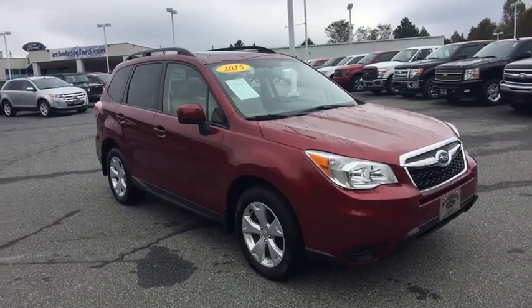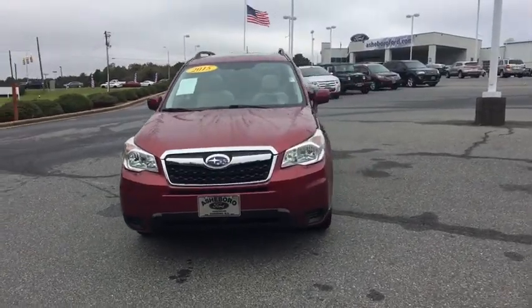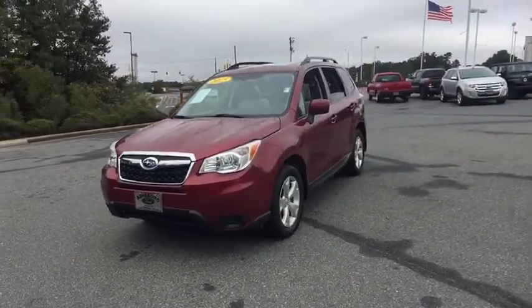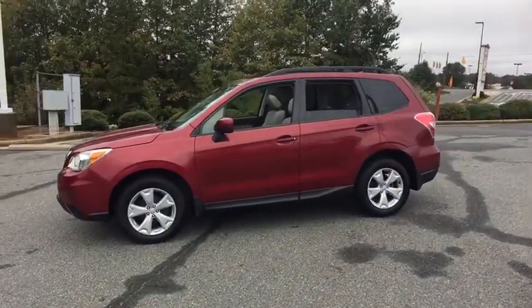The 2015 Subaru Forester. The Subaru Forester is a sensible, practical, and affordable vehicle. It has an impressive, comfortable ride and handles well. This vehicle has less than 30,000 miles.